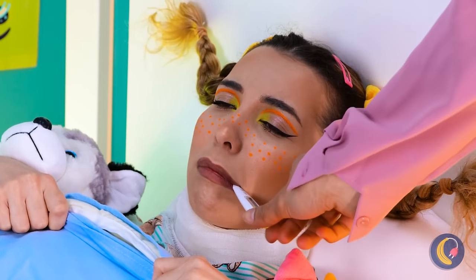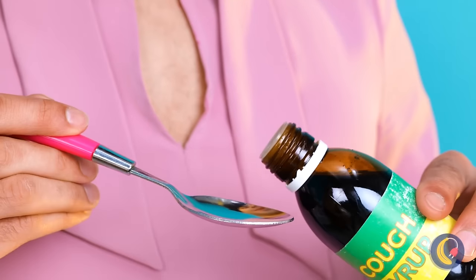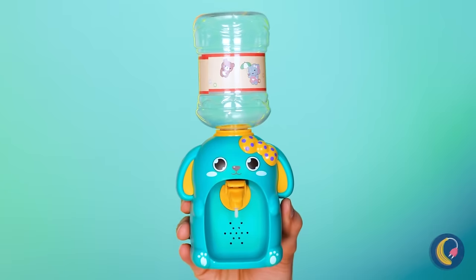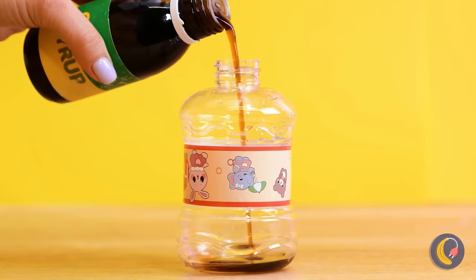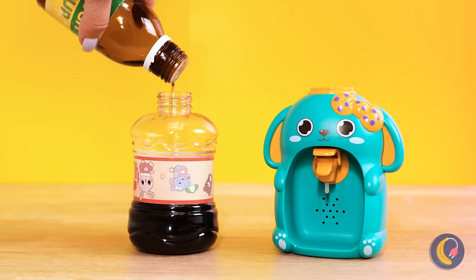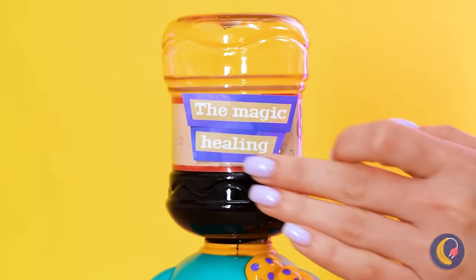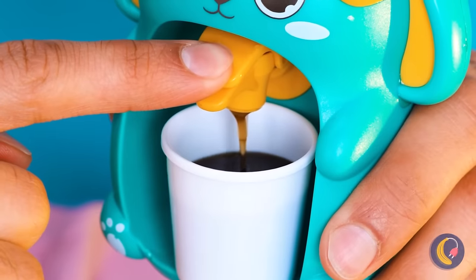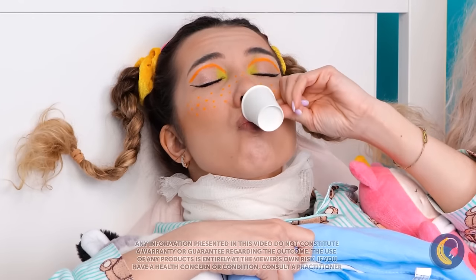Poor thing, she's under the weather. Some cough syrup can help, if only it tasted better. A mini water dispenser — well, it's important to stay hydrated. We're filling it up with the cough syrup. I guess what she doesn't know won't hurt her — the opposite, in fact. Just don't ask for seconds.